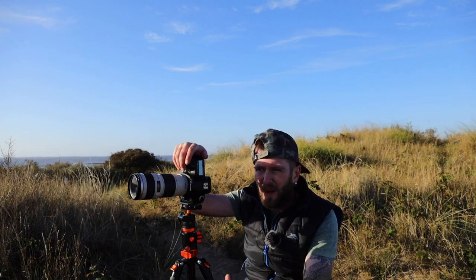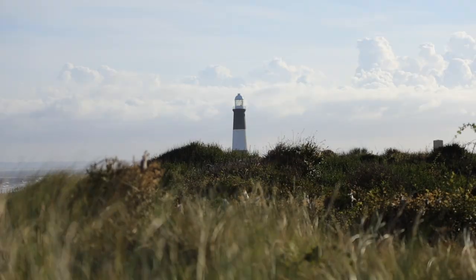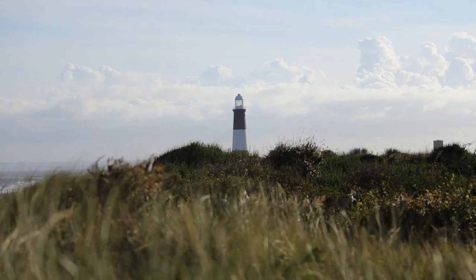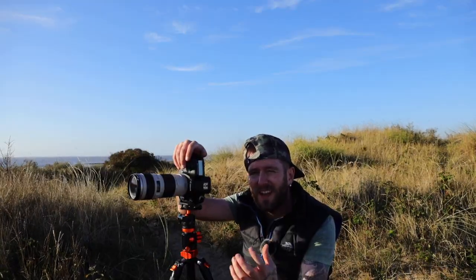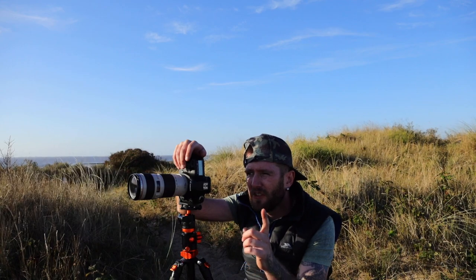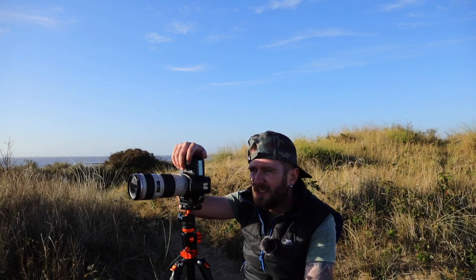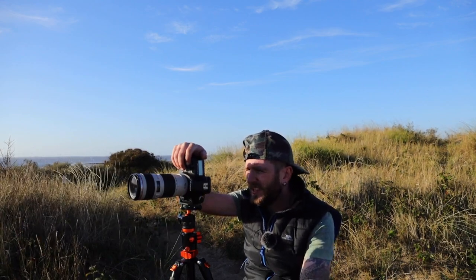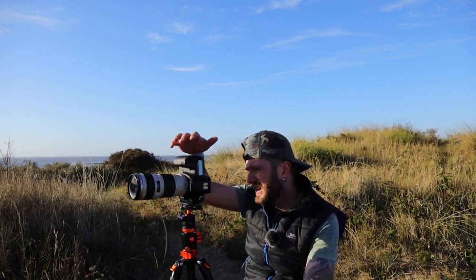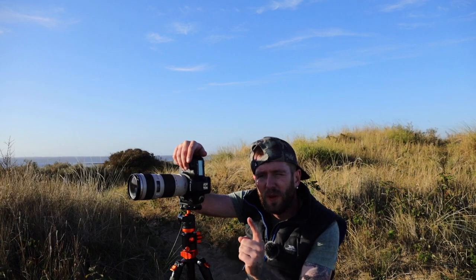I've put the tripod almost on the deck, shooting across the grass towards the lighthouse. Getting down low, I'm able to obscure the lifeboat station behind one of the bushes. I actually preferred the composition higher up, but I didn't like the lifeboat station in the background, so I've put the camera on the deck. Settings: 1/1000th of a second, F8, ISO 200. Using a two-second timer because it's a little bit breezy. I'll show you the final photograph.